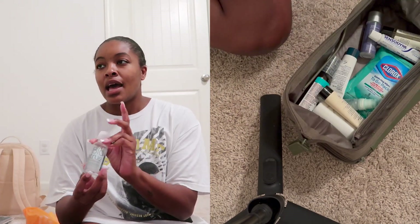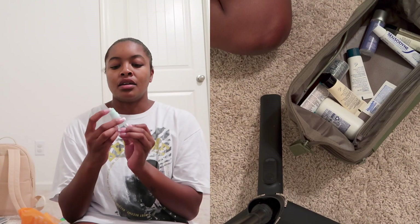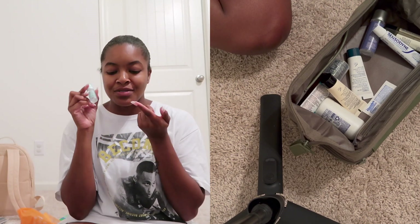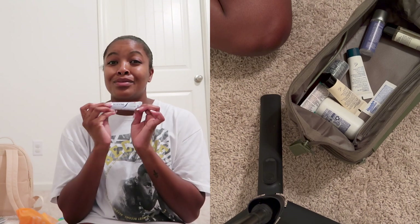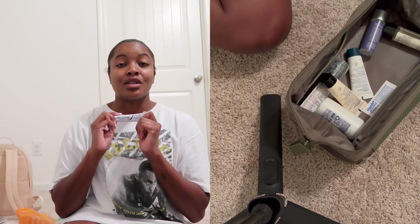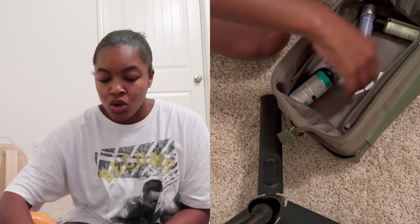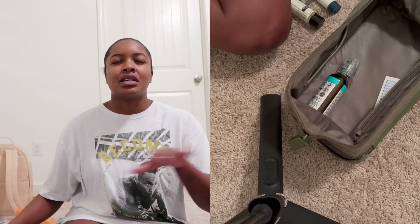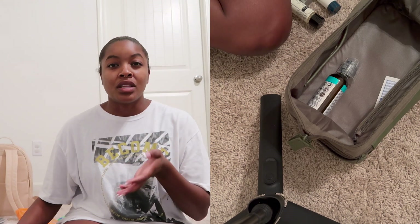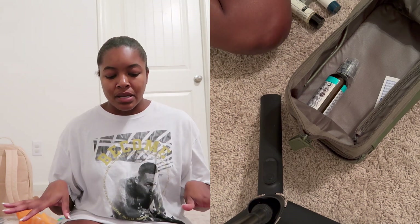In my toiletry bag I have: contact solution, Clorox wipes, eye drops for if my eyes get dry, Sensodyne toothpaste — my teeth were getting so sensitive with cold or hot stuff — lotion, and my Korean skincare. My last trip to Disney World I left my Korean skincare behind and just used a La Roche-Posay travel cleanser, and my face broke out so bad. So I said I don't want to be without my skincare, especially for a week.